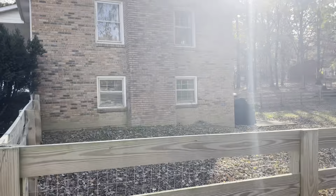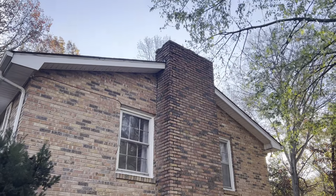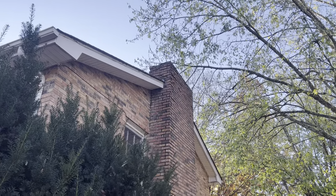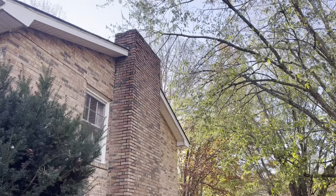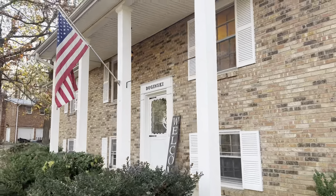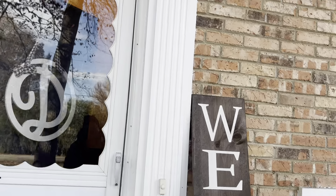No foundation issues. Up top on the chimney there's some missing brick — definitely some brick that has moved. I do see some chimney issues up there, but that's fixable. If you guys are in love with this place, I understand — solid construction.